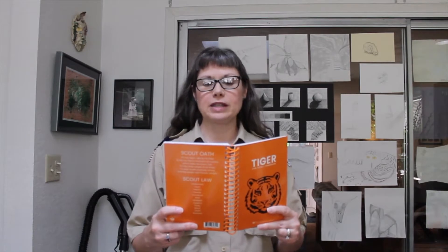Hello Scouts, Scouter Heather here. Today we are going to be starting a new adventure for Tigers. This one is called Tigers in the Wild. We are going to be doing requirements one and two. The first one is: with your parent, guardian, or other caring adult, name and collect the Cub Scout's six essentials you need for a hike. Tell your den leader what you will need to add to your list to prepare for rain.